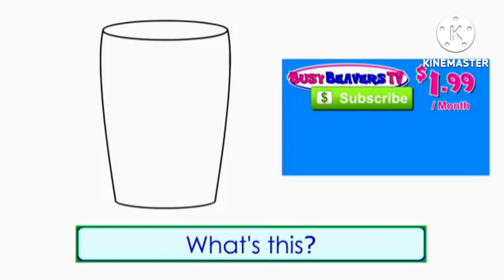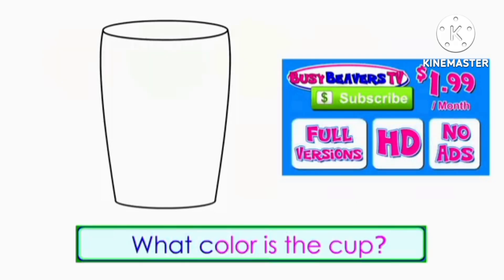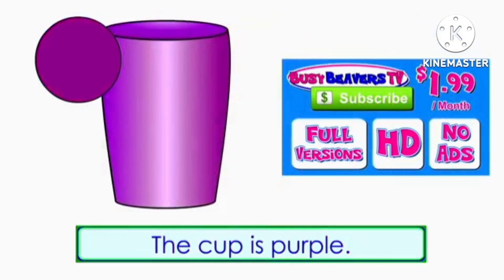What's this? It's a cup. What color is the cup? The cup is purple.